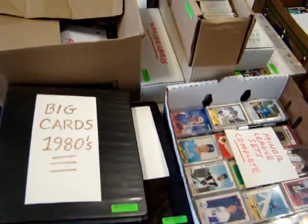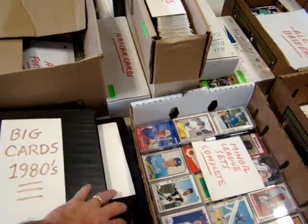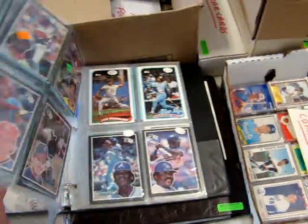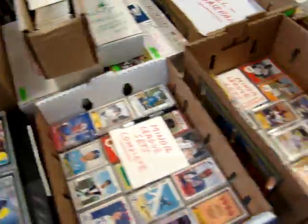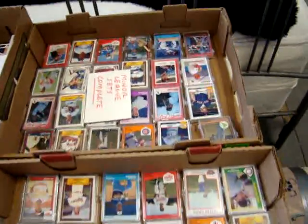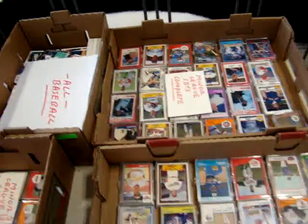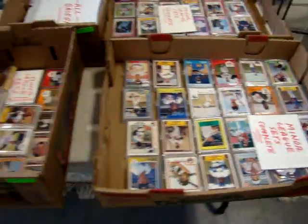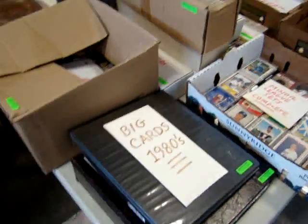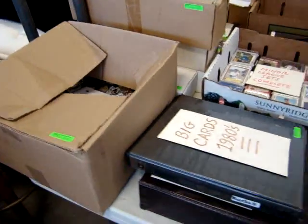A lot of fantastic baseball cards and football cards here. These are the 1980s large baseball cards — all minor league, a lot of great stuff. I'm not a baseball fan so I don't even know exactly what we're looking at, but I'm sure you guys do.